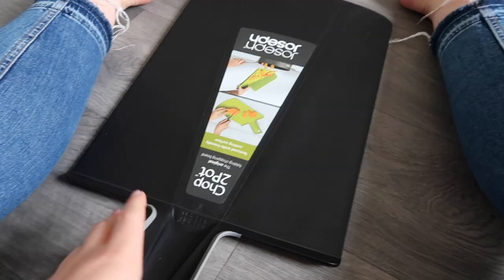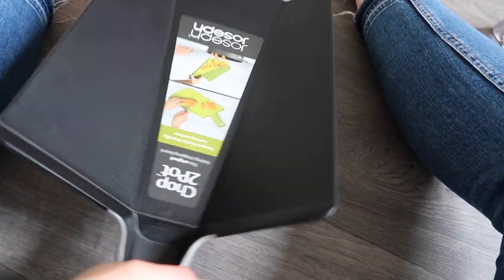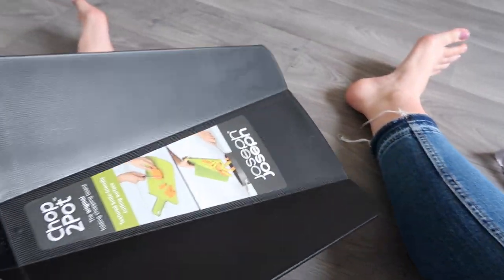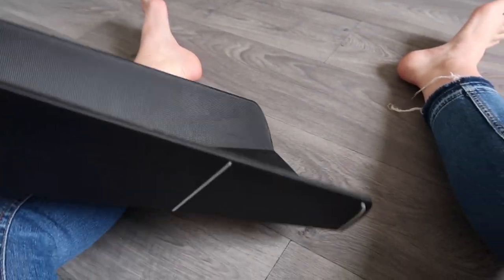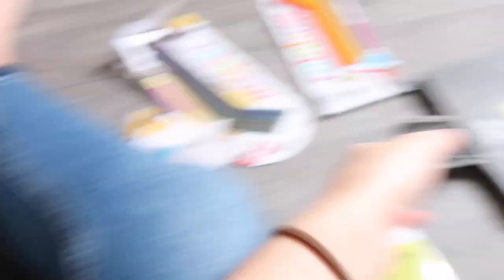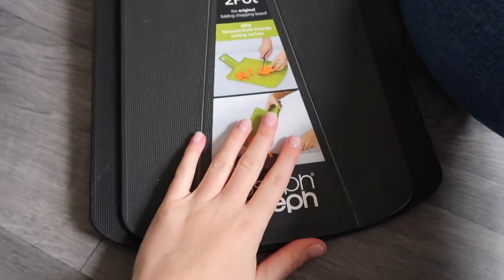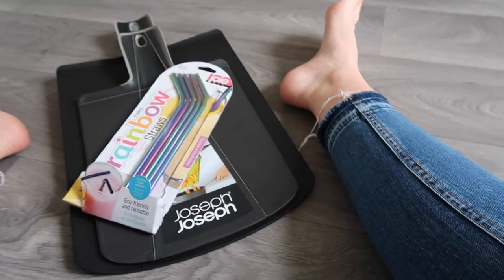I found our Joseph Joseph chopping boards. I love these because you can do all your chopping and then rather than trying to force everything into the pan, you just pick up the handle and it sort of tips like this so everything slides into the pan. I've also got a mini version. I need to take the stickers off those and they need to go in the wash — so this is my little washing up pile before they go in the drawer.